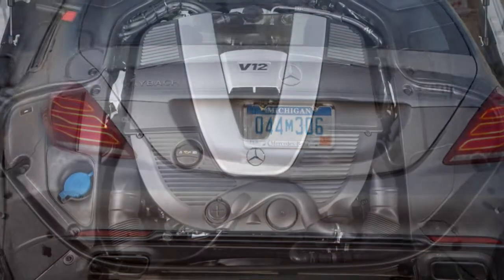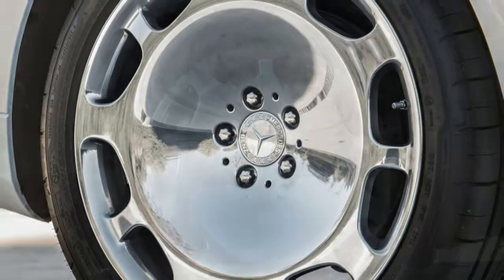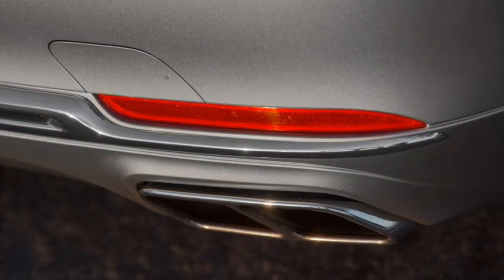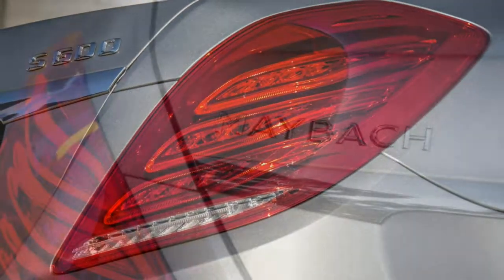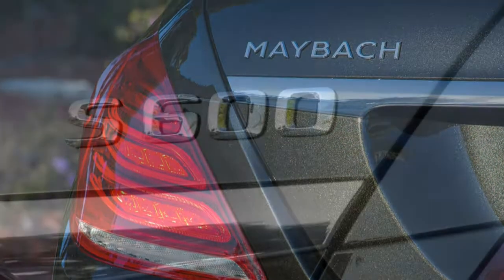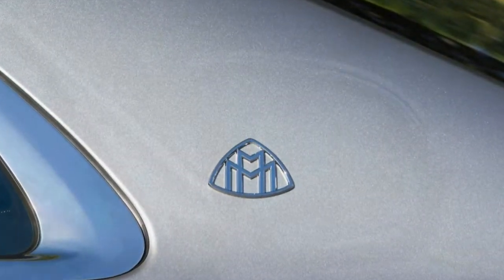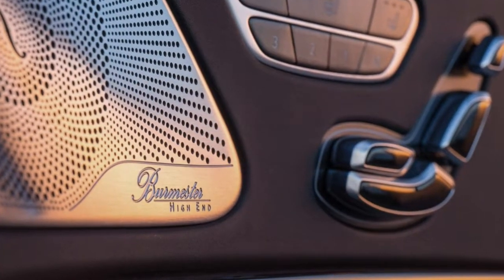The Mercedes-Maybach S550 4Matic comes with a turbocharged 4.7-litre V8 producing 449 horsepower and 516 lb-ft of torque. A 9-speed automatic transmission and 4Matic all-wheel drive are standard. Mercedes says it will go from 0 to 60 mph in 5 seconds. EPA estimated fuel economy is 19 mpg combined, 16 city/24 highway. The S600 has a turbocharged 6.0-litre V12 good for 523 horsepower and 612 lb-ft of torque with a 7-speed automatic and rear-wheel drive. It ran 0 to 60 mph in 5.1 seconds during testing due to traction limitations, though the V12 will feel like a much stronger engine. Fuel economy is 16 mpg combined, 13 city/21 highway.